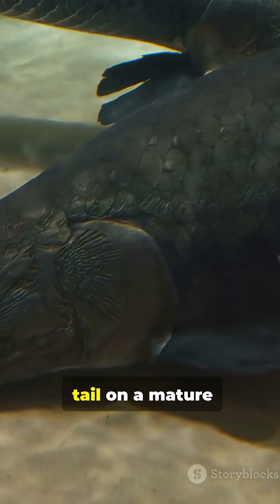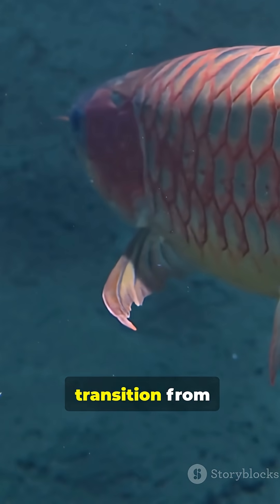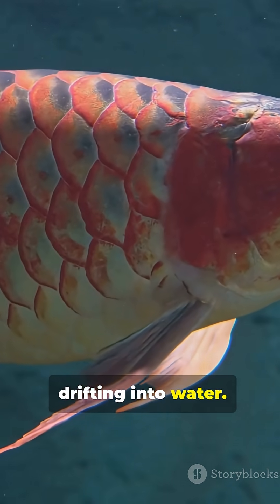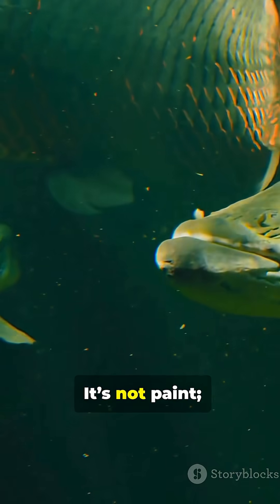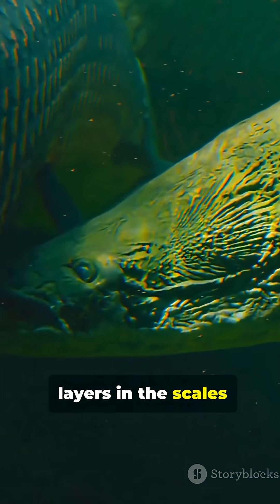Look closely at the tail on a mature arapaima. The scales transition from muted grey to a confetti of metallic reds, like embers drifting into water. Greens appear along the flanks, a thin sheen that shifts when the fish turns. It's not paint — it's physics. Microscopic layers in the scales, bending light.